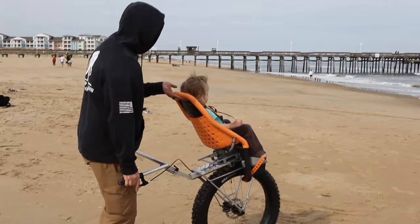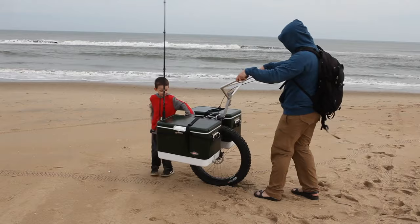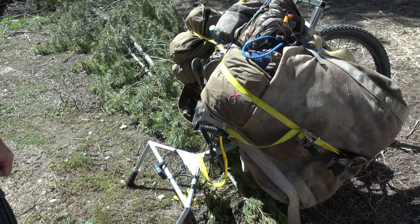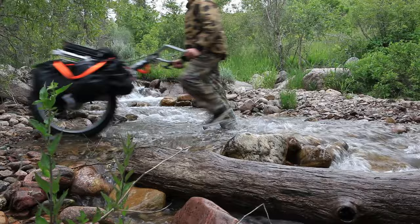The Honey Badger Wheel uses simple physics for minimal user effort by placing the load directly over the fulcrum, which eliminates the load arm distance, taking advantage of a long effort arm, along with simple mechanics of reducing resistance with a quality bicycle wheel.